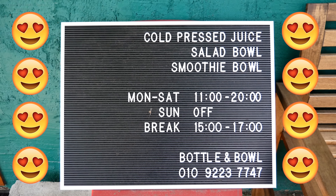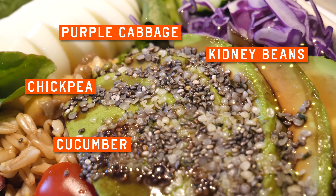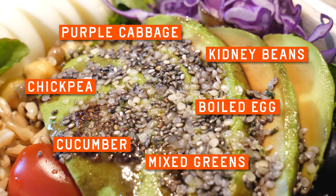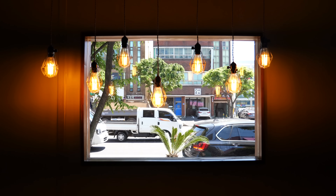They also serve smoothie bowls and cold-pressed juice. This salad's got tomatoes, olives, kidney beans, chickpeas, cucumber, purple cabbage, boiled egg, and mixed greens. The avocado is topped off with chia seeds and hemp hearts. This ain't no wimpy salad.